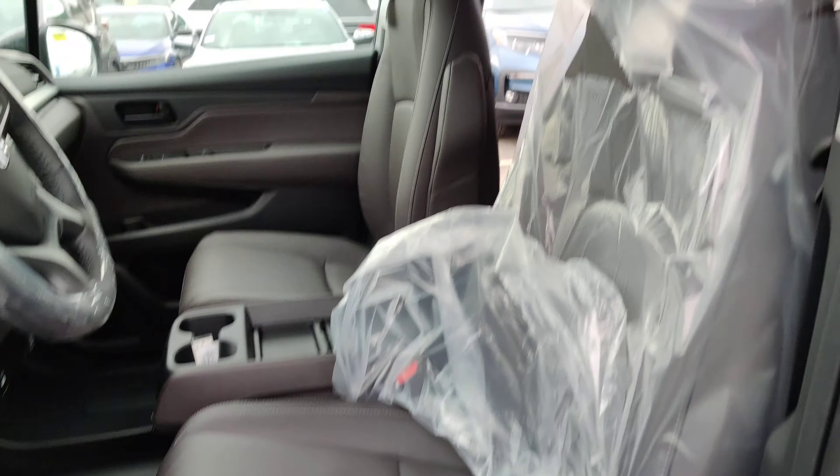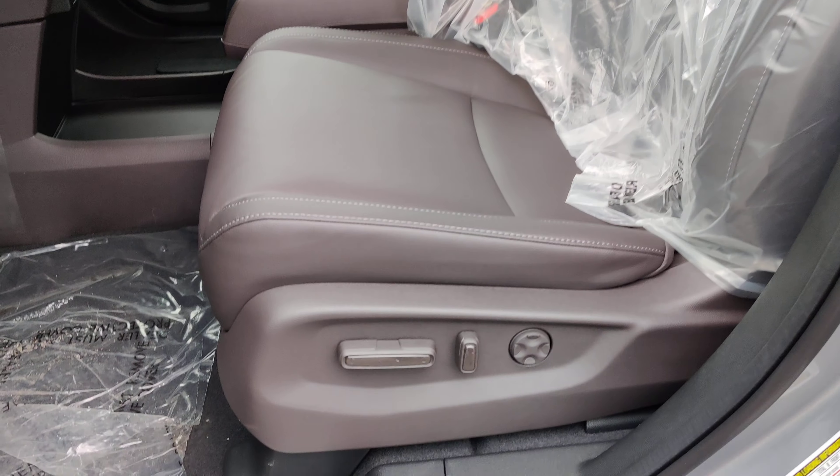Going inside, the seats are a beautiful mocha color and you have the power seats and the lumbar support.